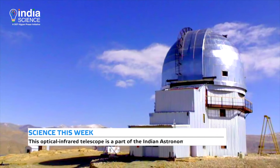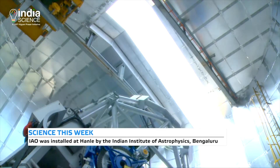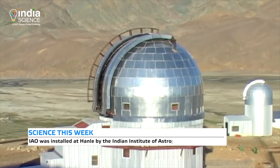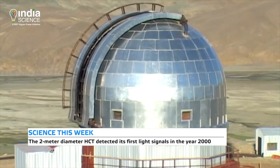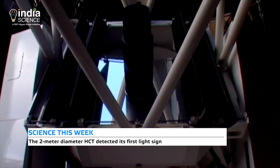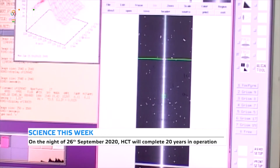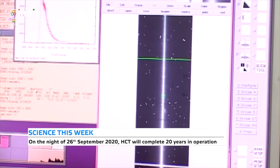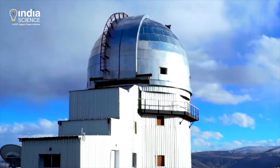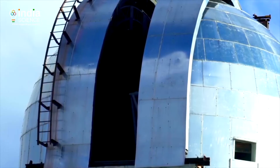Situated at a height of 15,000 feet above sea level, this optical infrared telescope is a part of the Indian Astronomical Observatory established here by the Indian Institute of Astrophysics, based in Bengaluru. The 2-meter diameter Himalayan Chandra Telescope detected its first light signals in the year 2000 and completed 20 years in operation on the night of 26th September 2020.